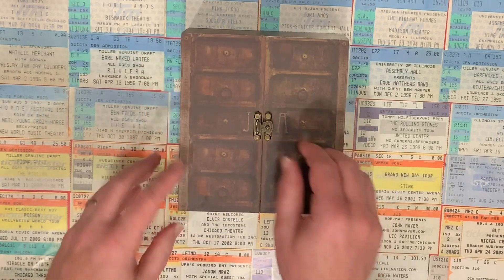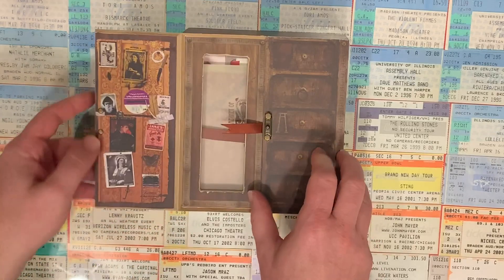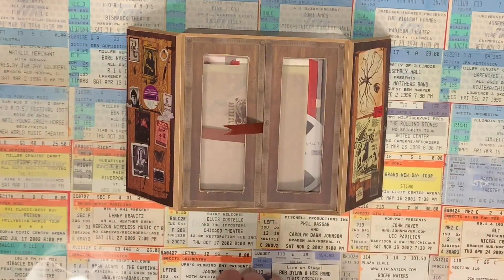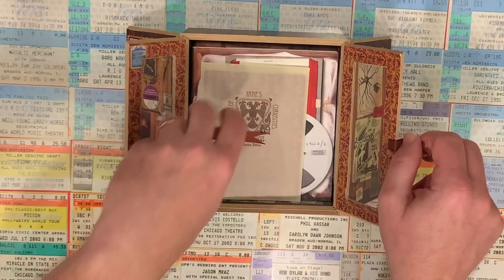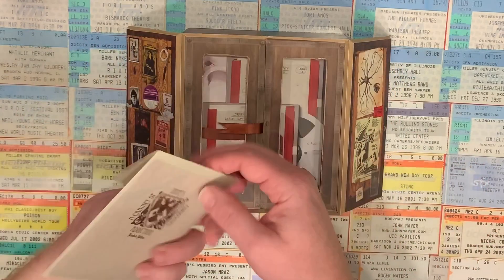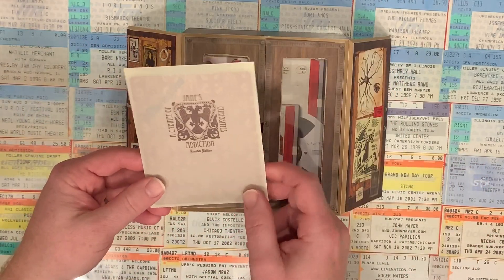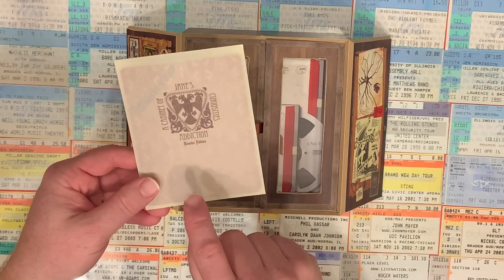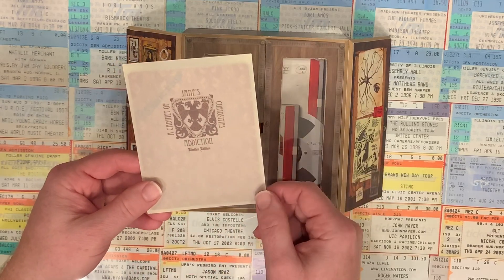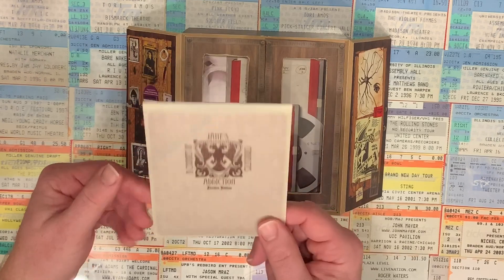Let's take a look inside right now. Open the wooden doors, and inside there is yet another set of doors that have little windows in them so that you can see what else is inside. As we open that up, the first thing I'm going to pull out is this little envelope that has some swag items in it. There's a few things included in here that are unlike anything else you've ever seen included as swag items in any other box set.